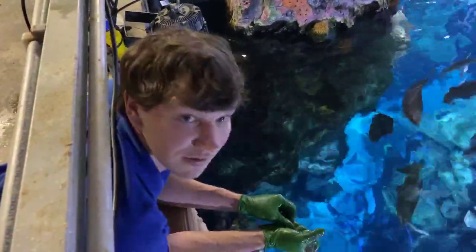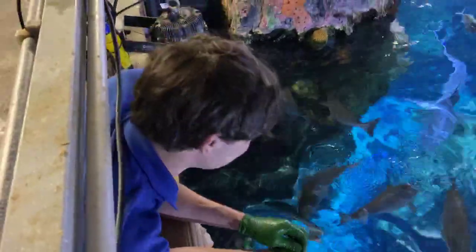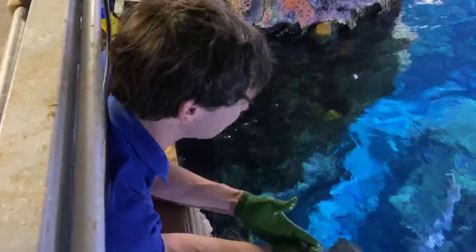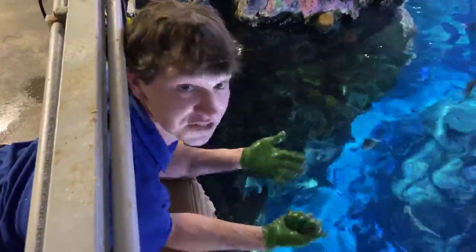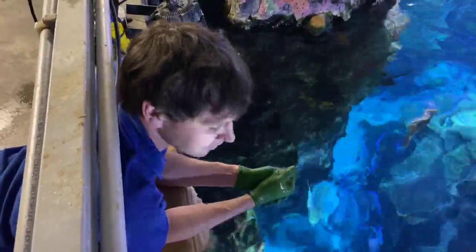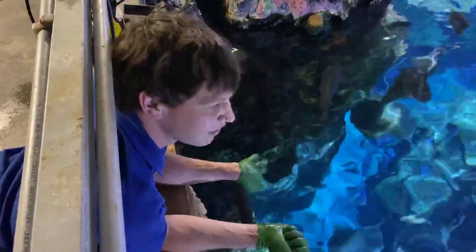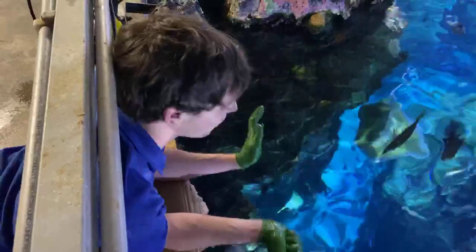Five-year-old Dennis wants to know: can stingrays get fat? Absolutely yes — these stingrays love to eat. They get a very measured diet every day. Generally four pounds keeps them from getting obese and unhealthy. If females are pregnant they'll start to lose weight because they need more food, so we'll increase the feeding then. They absolutely could overeat — if they could eat all day long, they would.